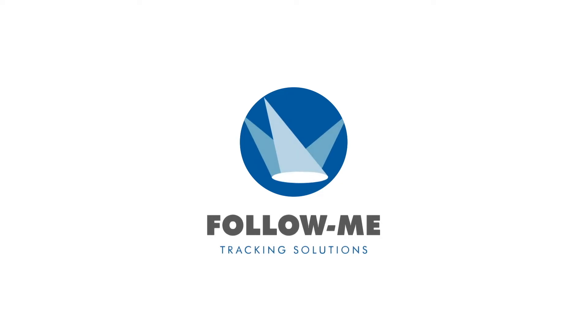Follow Me is a worldwide production-proven and future-proof solution in performer tracking. Our system utilizes moving head fixtures as follow spots and can share 3D position data with other show control systems, providing cost-efficient freedom for creativity.